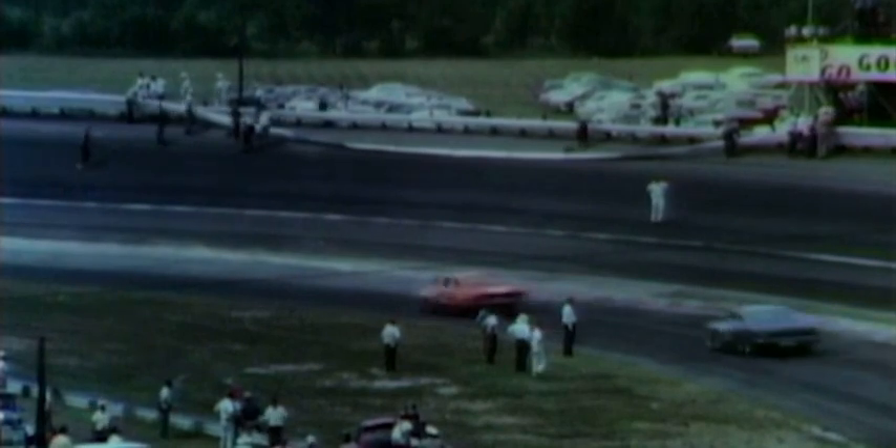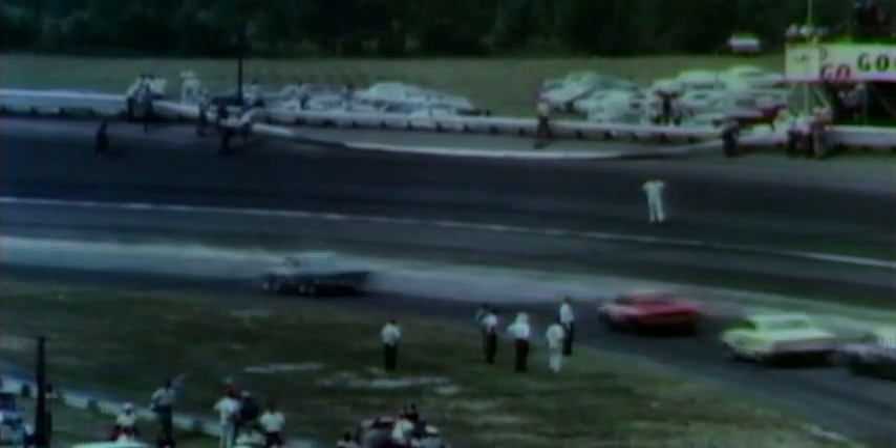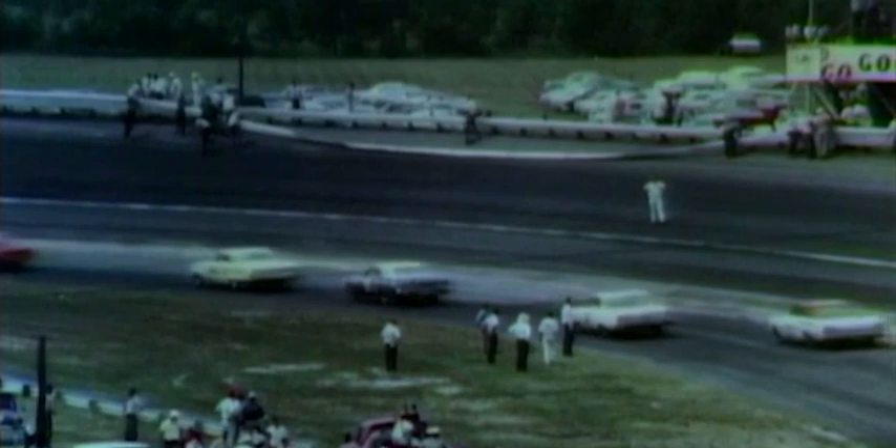And you can see that long strip of the guardrail that's been torn right off, right near the press box area. Roger, could you see that from where you were down there?